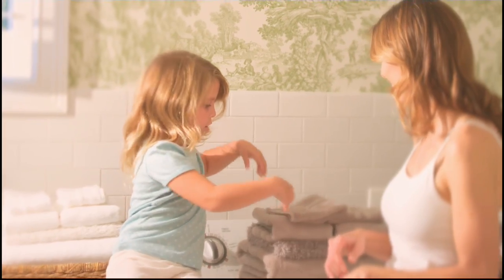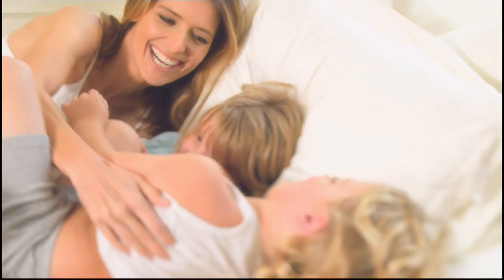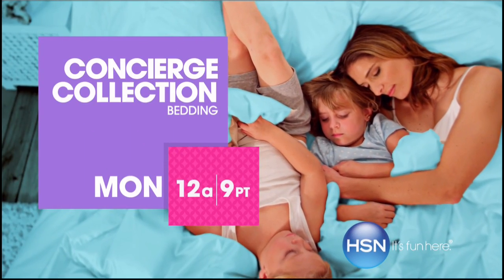Simply perfect for every style — sometimes the greatest pleasures are the simplest ones of all. Watch Concierge Collection, Monday only on HSN.